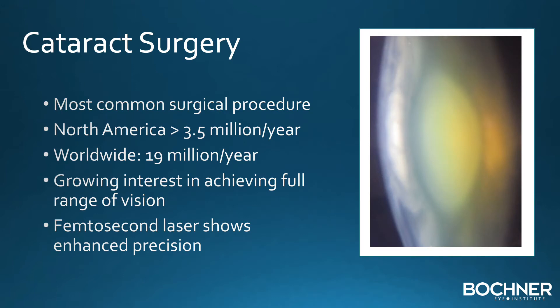Cataract surgery is the most common surgical procedure on the body. In North America, there are over 3.5 million procedures done each year, and worldwide, this is over 19 million per year.